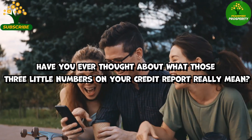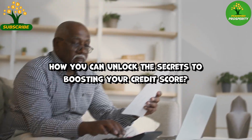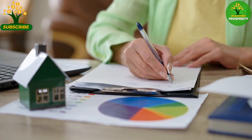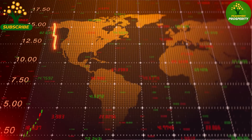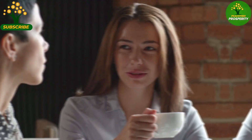Have you ever thought about what those three little numbers on your credit report really mean, or how you can unlock the secrets to boosting your credit score? In today's video, we're diving deep into the world of credit scores, decoding the mysteries behind them, and revealing the powerful strategies to take your credit score to new heights. Let's get started!